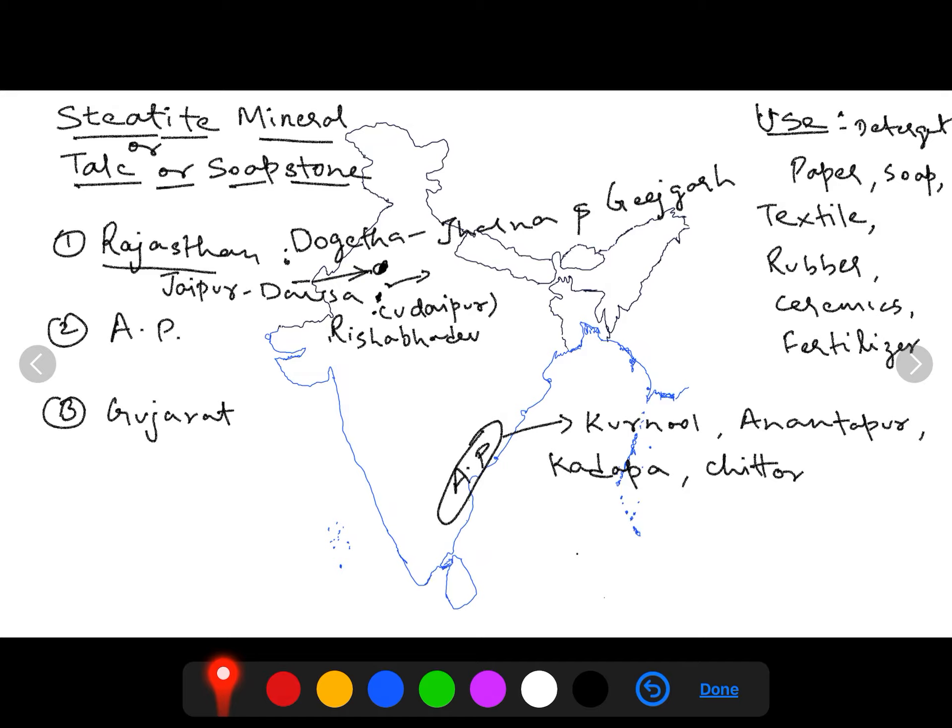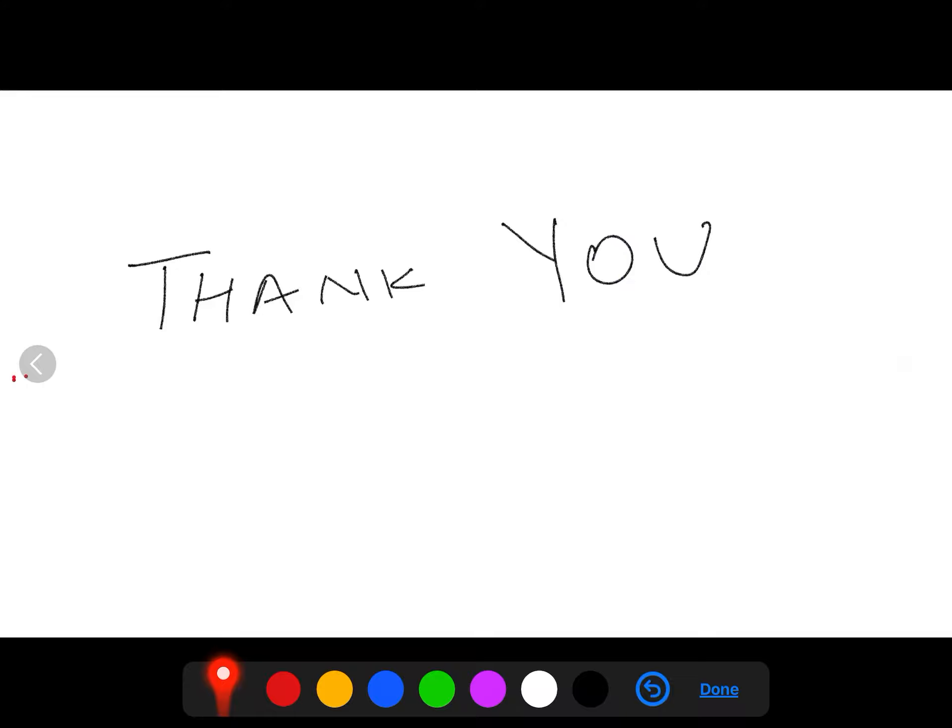Remember all these five refractory minerals from the prelims point of view and the mapping point of view. Thank you, take care, bye.